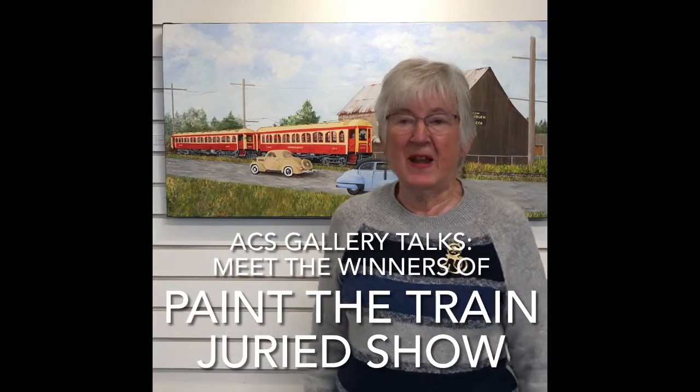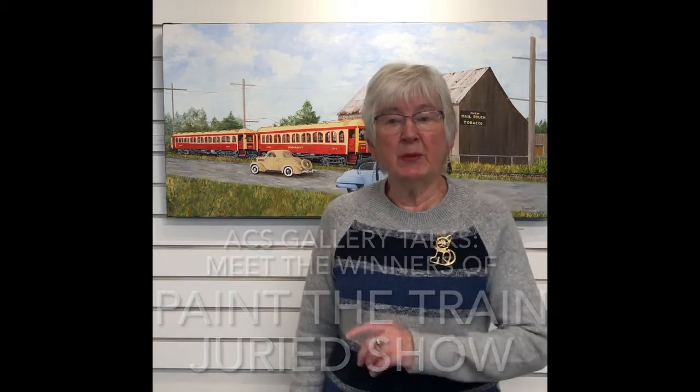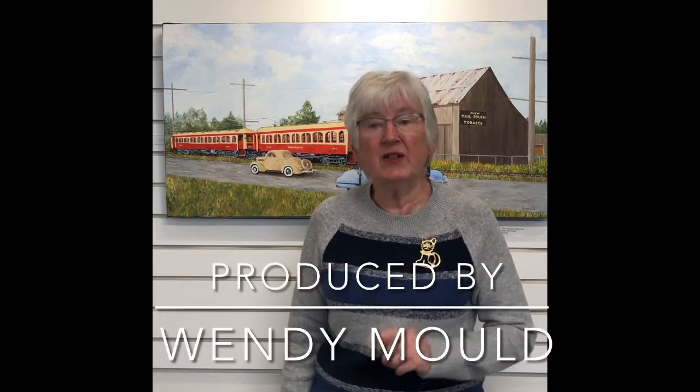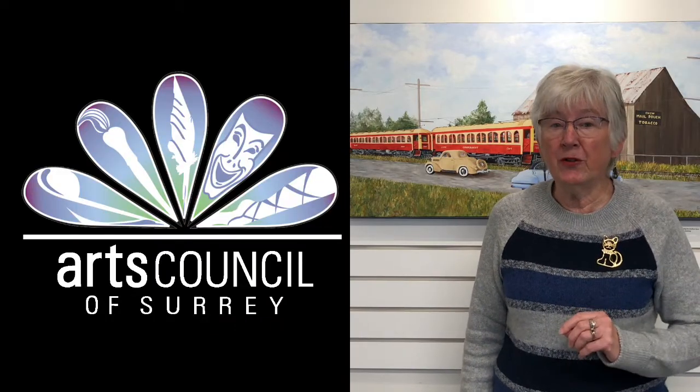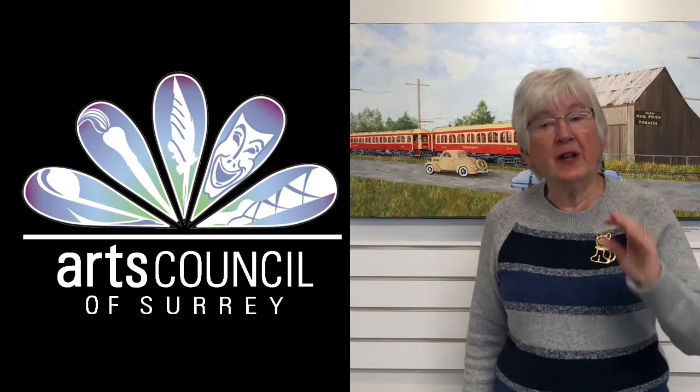Hi and welcome to the Arts Council of Surrey Community Gallery here at the Newton Cultural Centre. My name is Wendy Mould. I'm the producer of Gallery Talks. I'm here today to introduce you to the winners of the Paint the Train Juried Art Show. The show is presented by the Arts Council of Surrey in partnership with the Langley Arts Council and the Fraser Valley Heritage Railway. The show is here until November 25th and it can be viewed online here at the gallery or at ArtsCouncilofSurrey.ca. Let's go meet the winners.